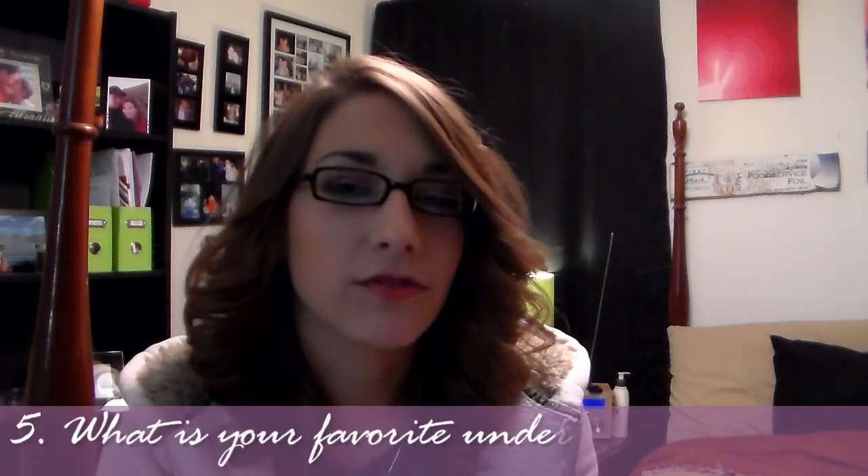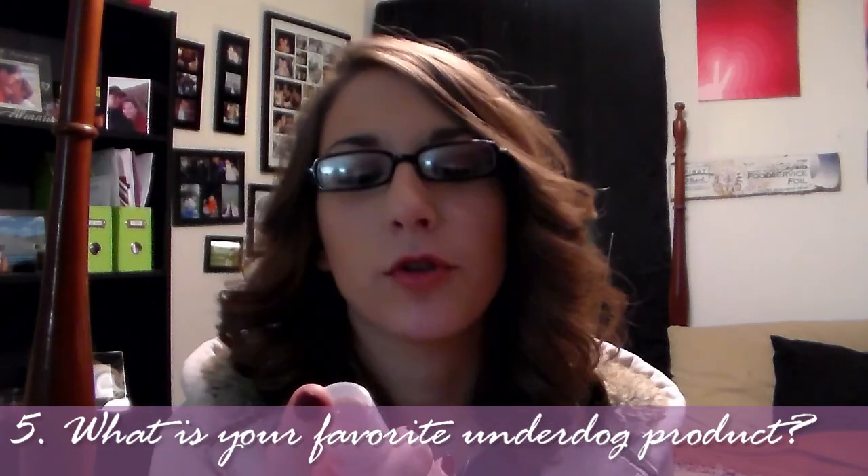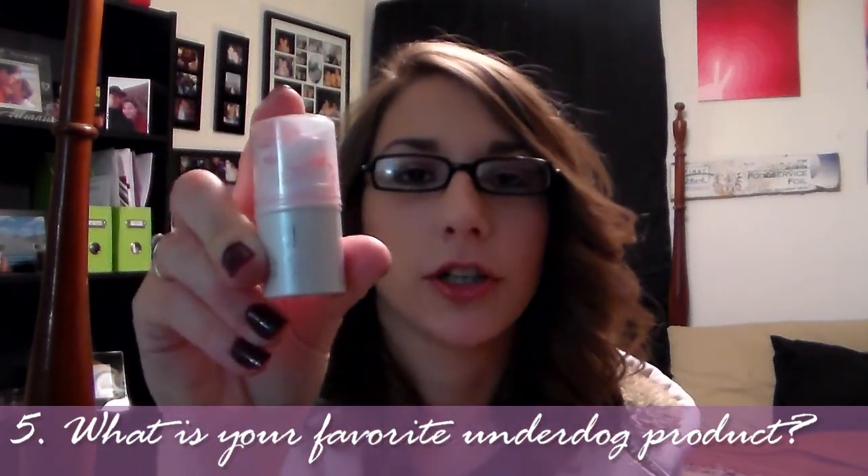Question number five: what's your favorite underdog product? I've chosen the ELF All Over Color Stick in Pink Lemonade — it actually does smell kind of like pink lemonade. It's a multi-use product: you can put it on as a lip balm or rub it into your cheeks as a cream blush. They're only a dollar. ELF is hit or miss for me, but this is definitely one of the good ones.